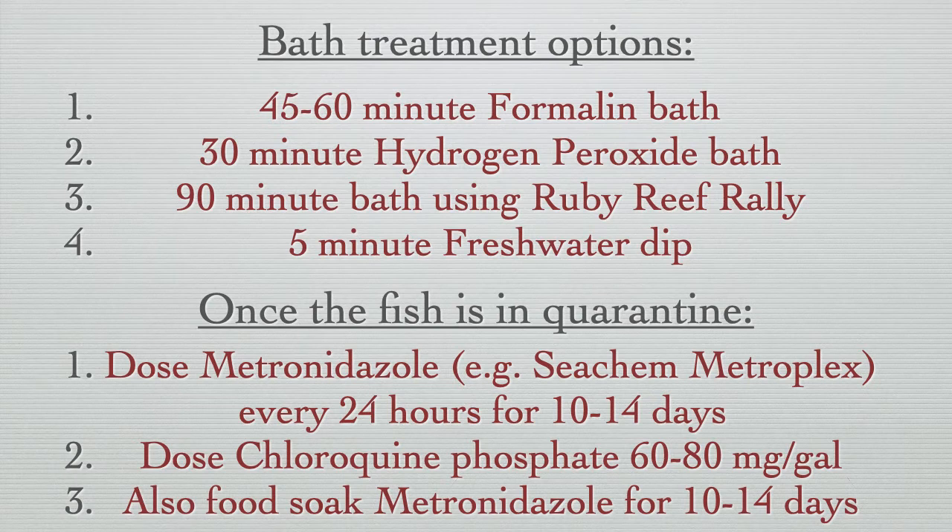Please note that copper-based treatments are not effective against Uronema. Also, since Uronema can spread internally, we advise feeding food laced with metronidazole for 10 to 14 days, regardless of whatever drug you're dosing the water with. More detailed information on all of these treatments can be found on our humble.fish website and forum.